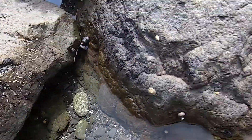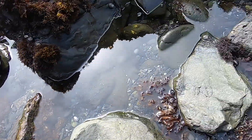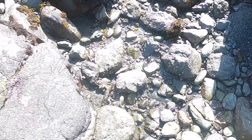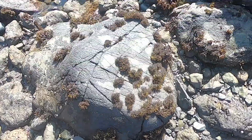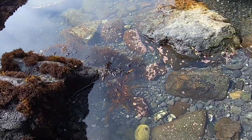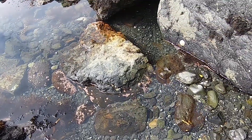After we were done hunting for agates we started exploring the tide pools. Right now it's perfect because the tide is out, and that's when you can really see the tide pools the best. Be careful when you're walking over the rocks because they're really slippery, especially the rocks that have seaweed on them. I would definitely suggest wearing tennis shoes or maybe even boots.